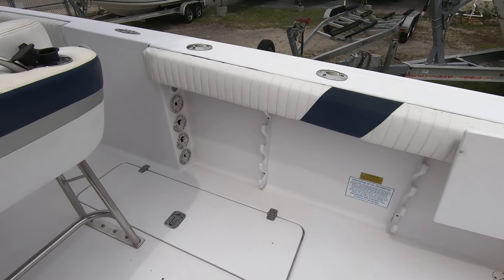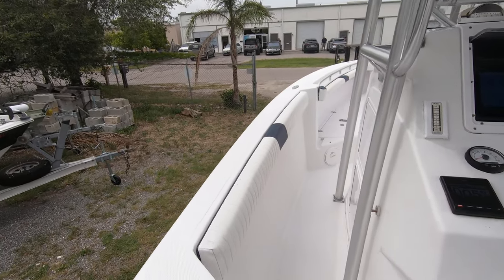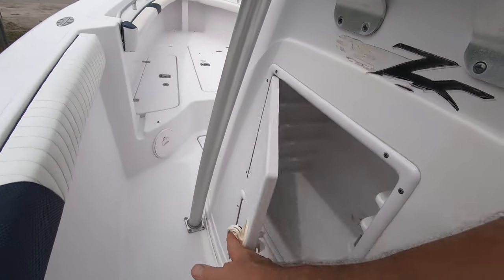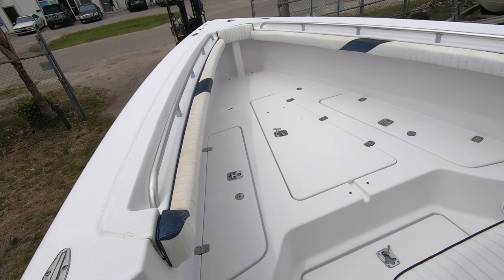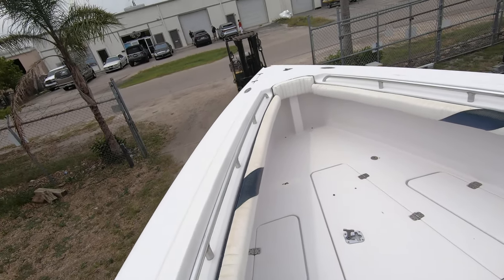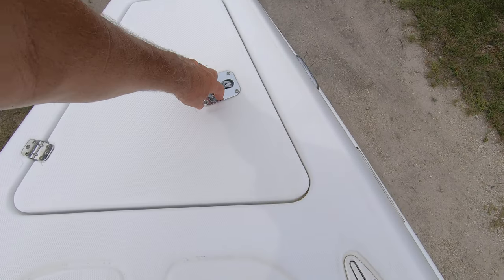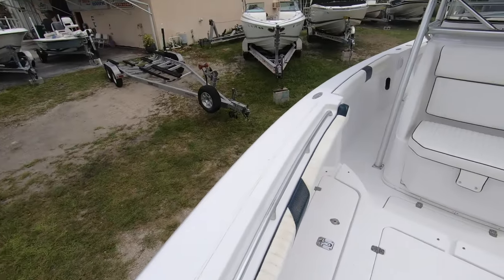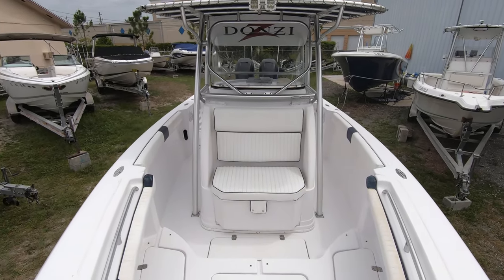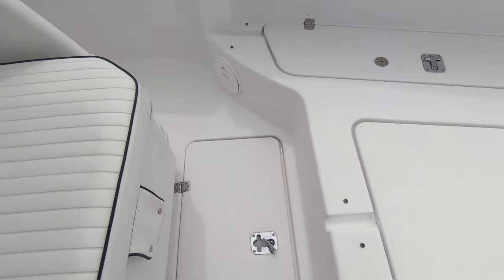Lots of rod storage underneath the gunnels. Walking forward, you get bolsters along the sides. Tackle boxes go in here — a total of eight. Up front, you have three in-deck storage boxes, and at the very bow of the boat, you have an anchor locker — no windlass, just a storage locker for the anchor. There's also storage in the floor in front of the console; it goes down pretty deep and could be used as a fish box.